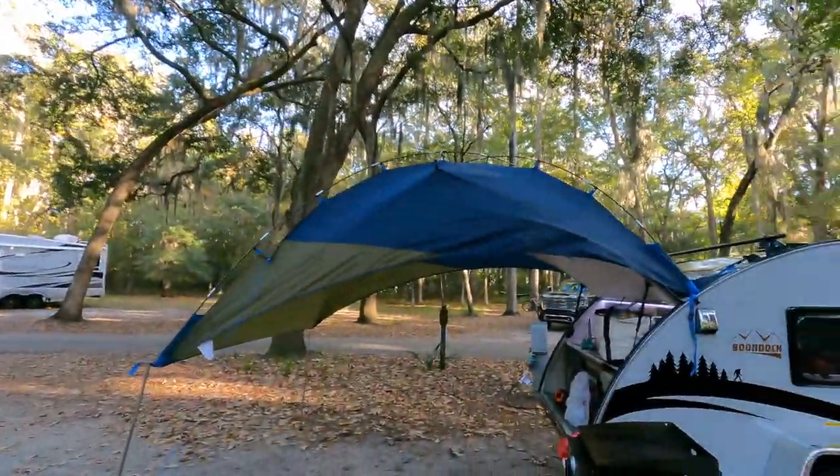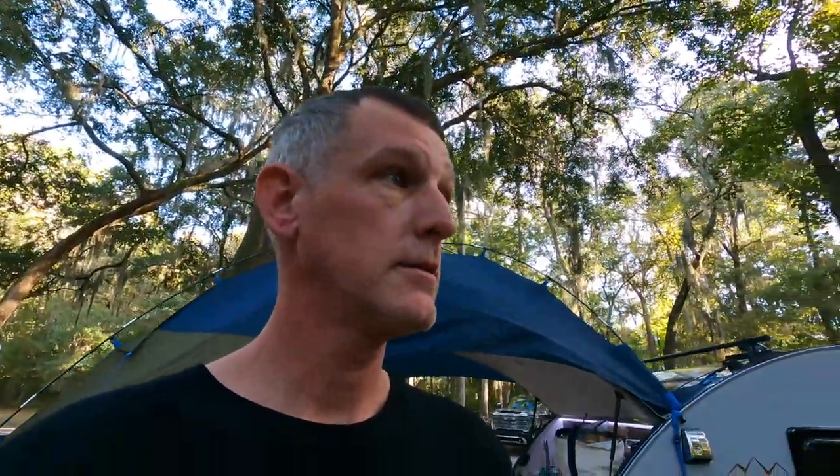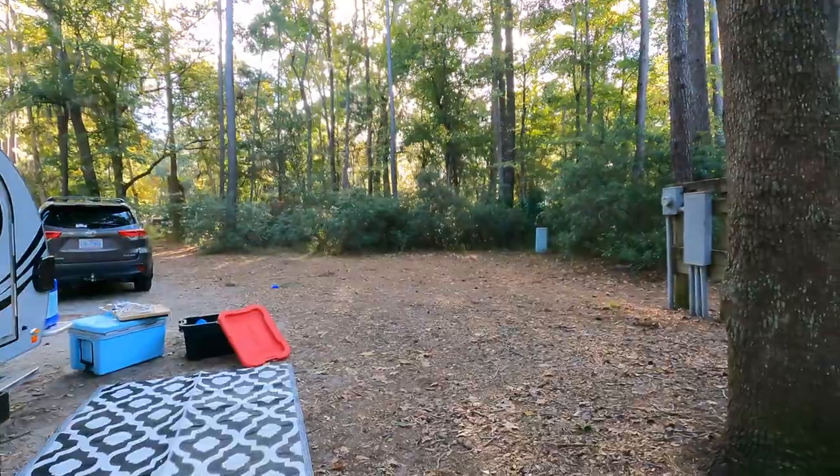So here we are, we're all set up. This campground is gorgeous. We'll do a tour in a little bit. But this is the most room I've ever had in a campsite. Very nice.